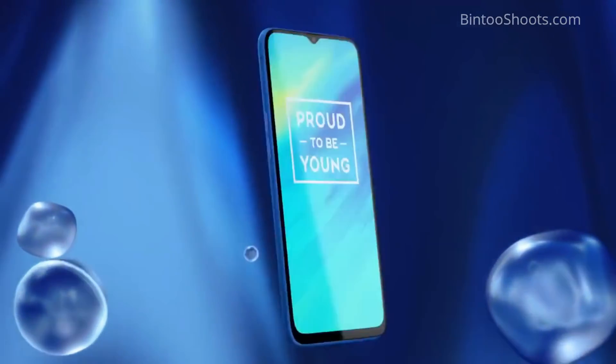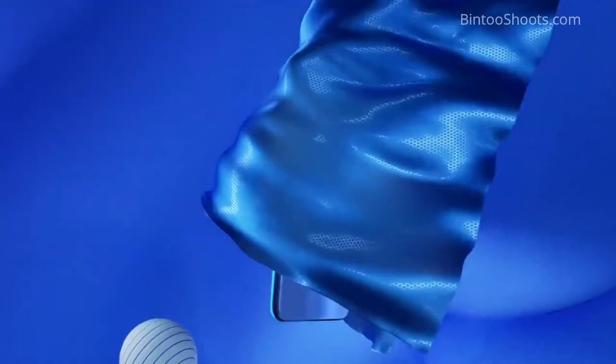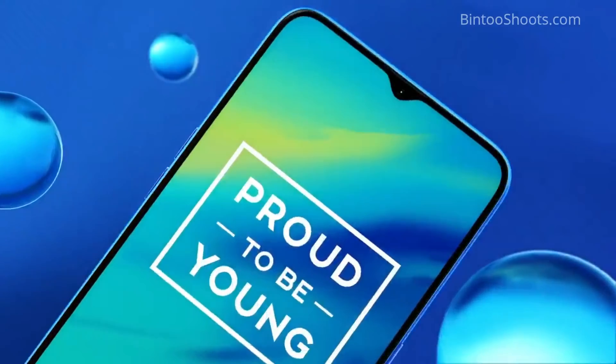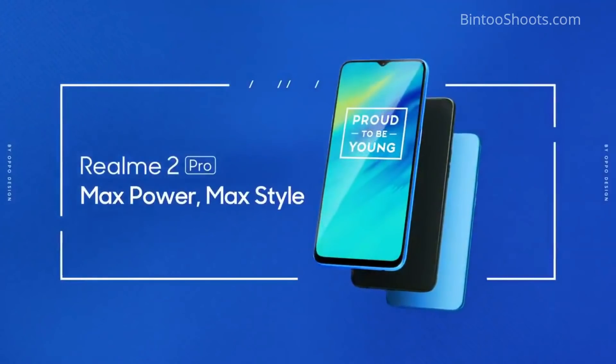If you are doing heavy usage — making videos or taking photos — you will have a faster experience. You can understand this: if you are buying laptops in the market, SSD storage is faster compared to spinning disk drives, because the read and write speeds are very fast. So in Realme 2 Pro, the storage is very high quality.